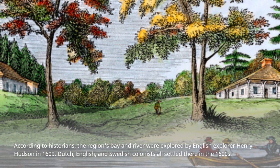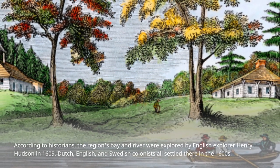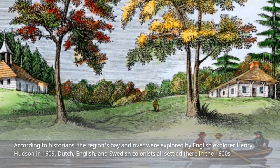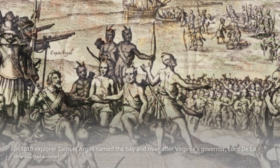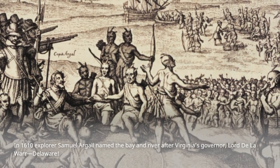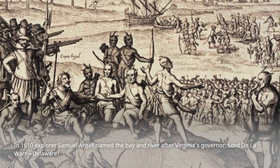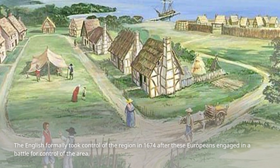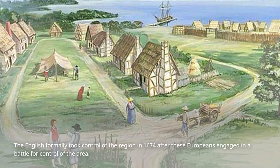According to historians, the region's bay and river were explored by English explorer Henry Hudson in 1609. Dutch, English, and Swedish colonists all settled there in the 1600s. In 1610, explorer Samuel Argyle named the bay and river after Virginia's governor, Lord De La Warr — Delaware.